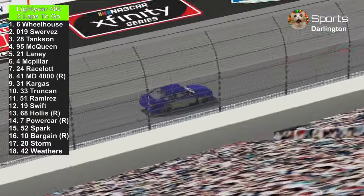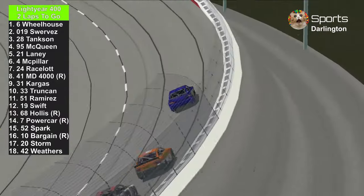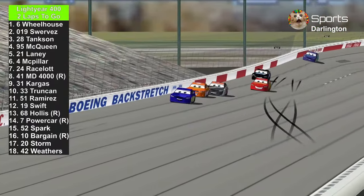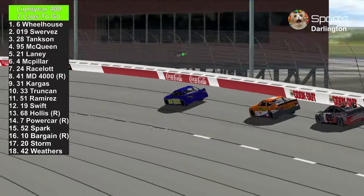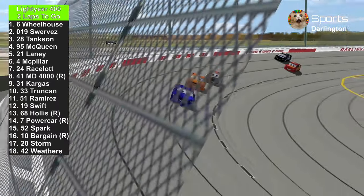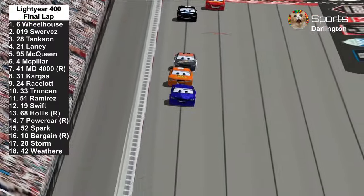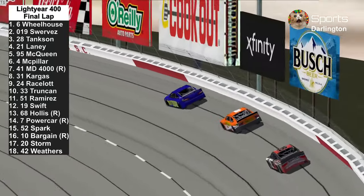Two laps to go here at Darlington Raceway. Bubba Wheelhouse still in the lead, Lightning McQueen trying to pass the number 28 Phil Tankson. Lightning McQueen is falling back a bit. Phil Tankson trying to pass the 019 of Daniel Suarez. Dragon McPhillie just slammed the wall — once he got on turn two, he just brushed the wall. Here they come into the front straightaway. White flag — one more time around here at Darlington. Who is it going to be: the 019 of Daniel Suarez or the 6 of Bubba Wheelhouse?